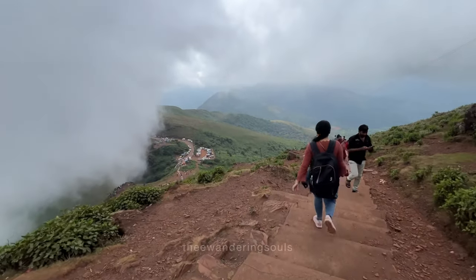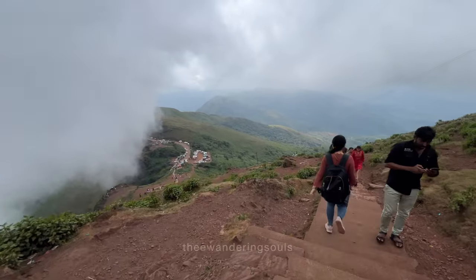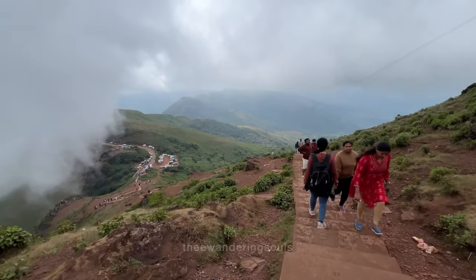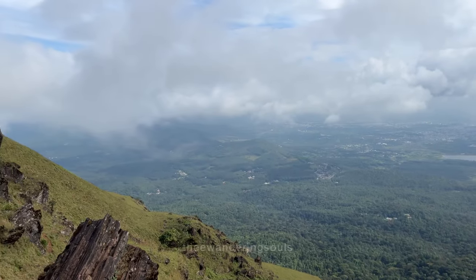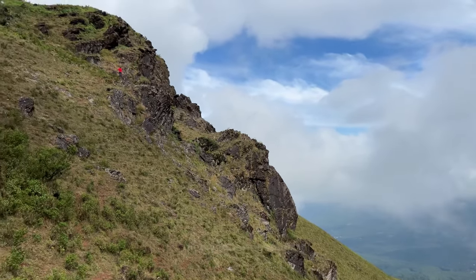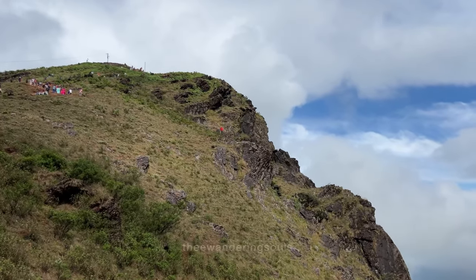Moving to the must-visit places. Number 1 is Mulayangiri Peak — the highest peak in Karnataka offering breathtaking views of surrounding hills and valleys. It is popular among trekkers for its moderately difficult trail and stunning sunrise views. Number 2 is Baba Budangiri Peak, known for its scenic beauty and as a pilgrimage site.